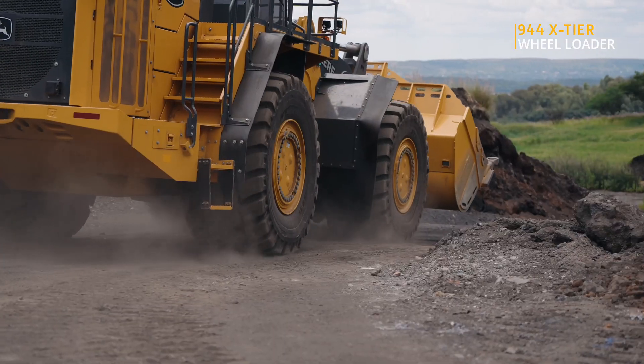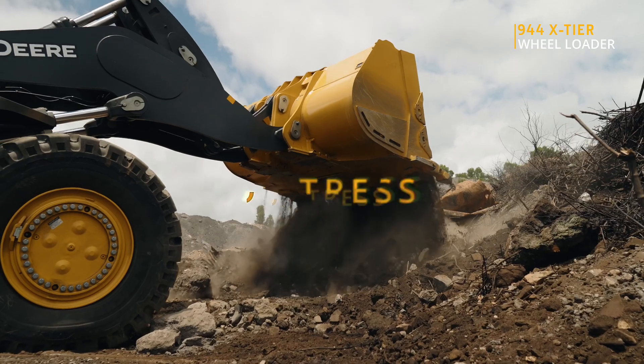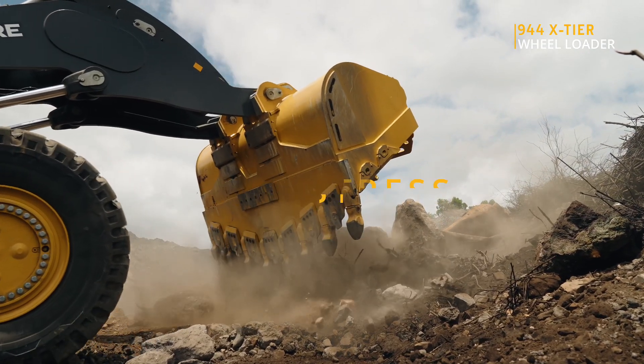Hard work, clean impact — that's the future of mining. No stress, no waste, just next level efficiency.